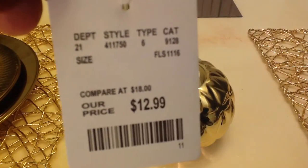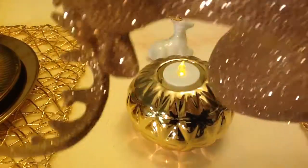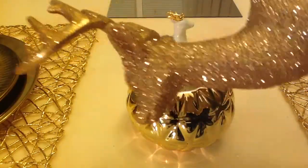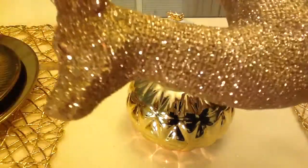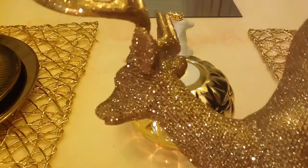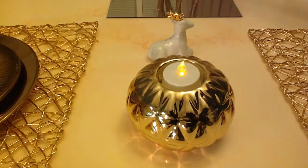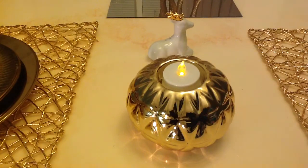My beautiful reindeer — look at the bling on him! If you want to see the whole thing, check my previous video. You wouldn't believe I picked this up at Walmart, and it's heavy — not styrofoam. I believe I paid $7.99 for that.